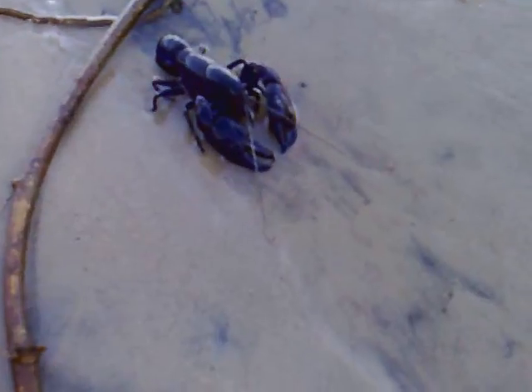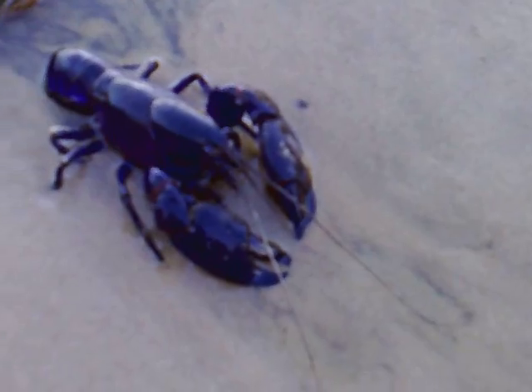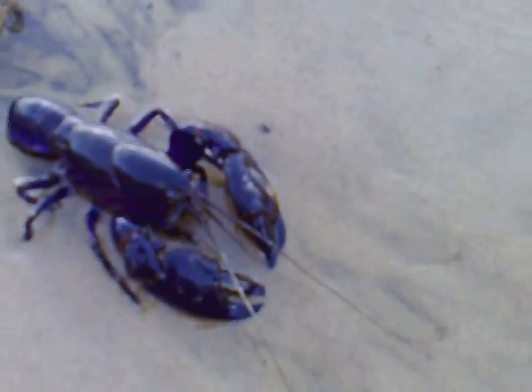This is our small crab. It's a tiny one. Hey crab, hey. Hello, hello.